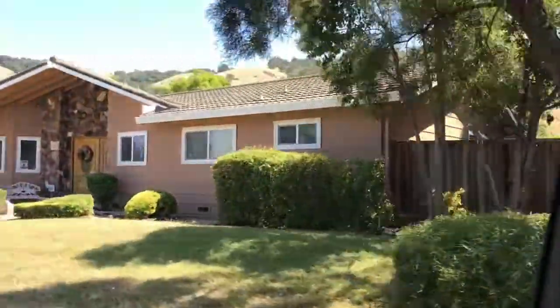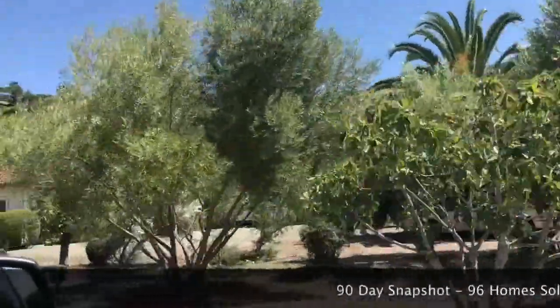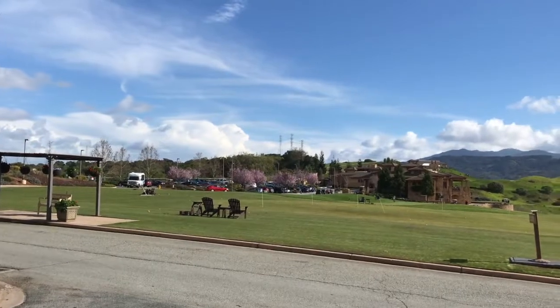So how much does it cost to live in Blossom Valley, San Jose? Well, surprisingly, it's quite affordable in relative terms. For all the homes sold — not condos or townhouses, we're talking about single-family homes — these are typically three or four bedroom homes and about 1,650 square feet. Over the last 90 days, we've sold 96 homes at an average of $988,000, and they sell in an average of 13 days. That doesn't mean all houses are at a million dollars — some sell for about $700,000 and some go up to $1.4 million.